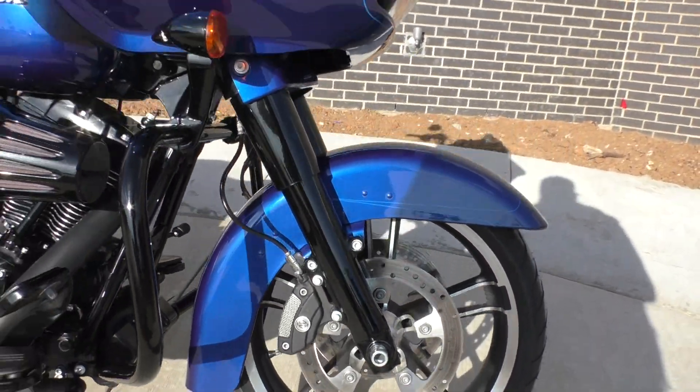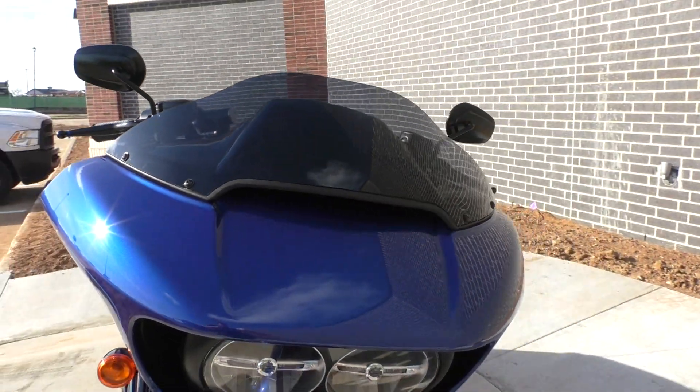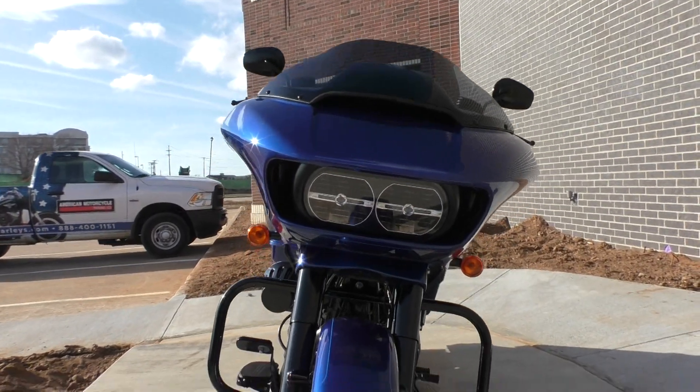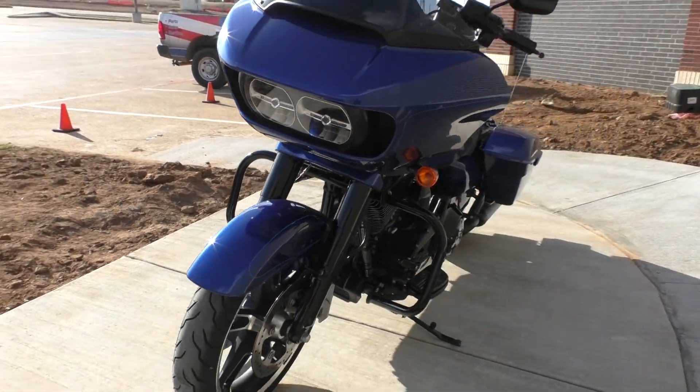A lot of money's been spent on this bike. Low miles — under 5,000. Got the shorty tinted windscreen, dual LED headlights, and a brand new tire on the front.